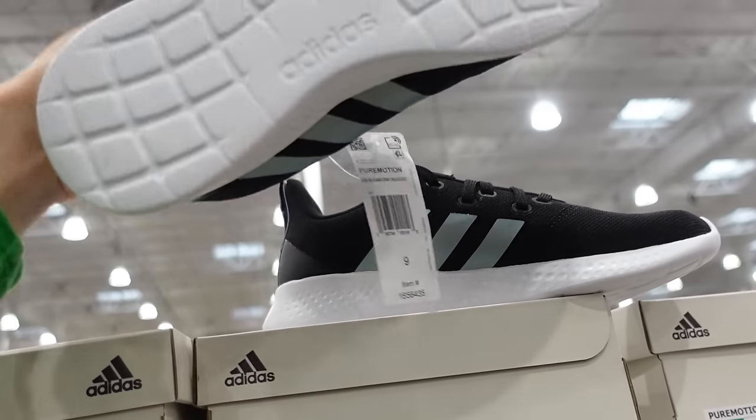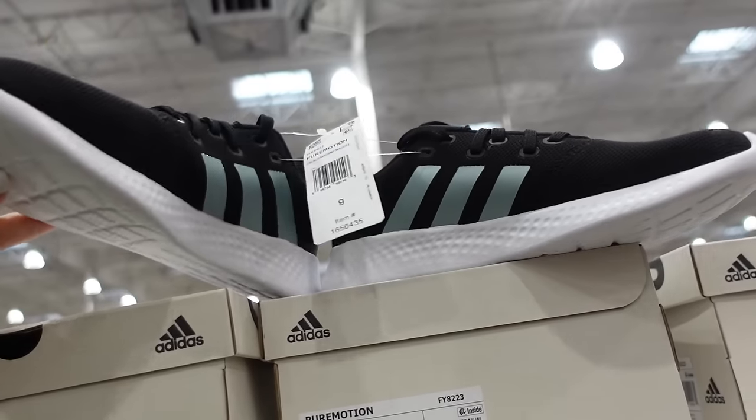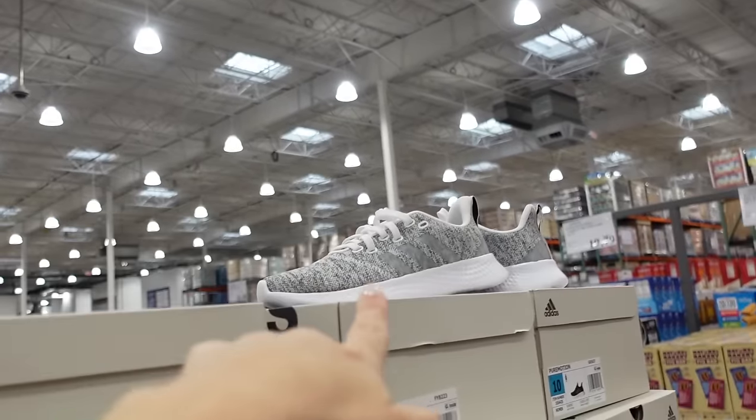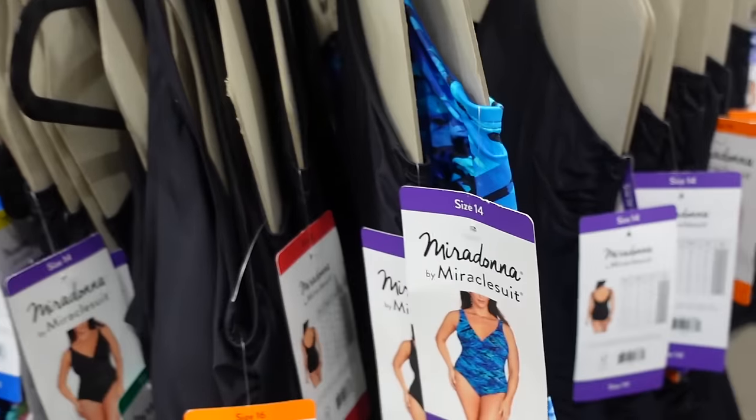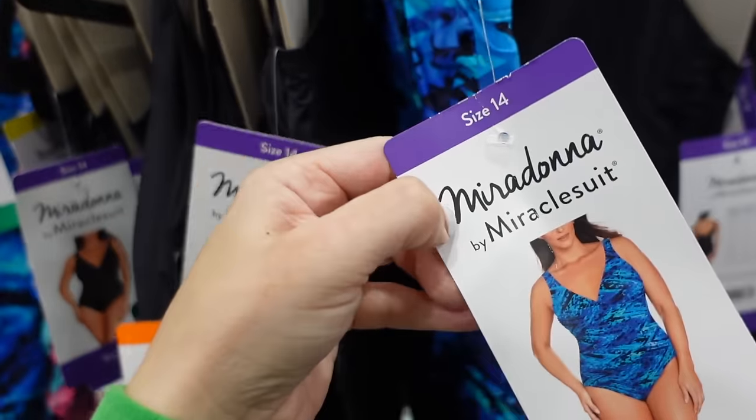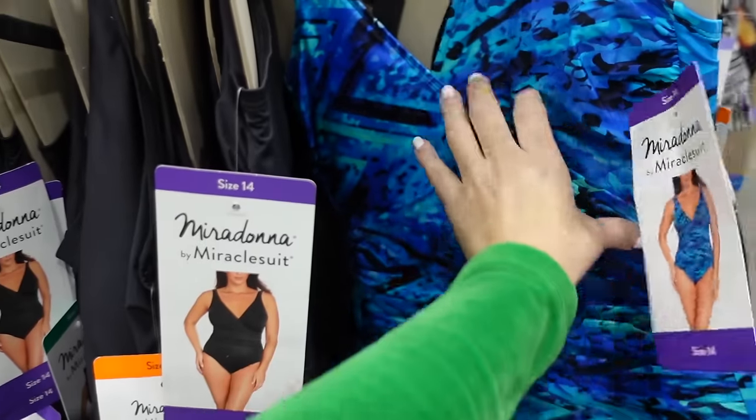Sneakers for women — the Pure Motion — have a rounded toe and are lightweight. Available in black and mint, and gray and white — $36.99.